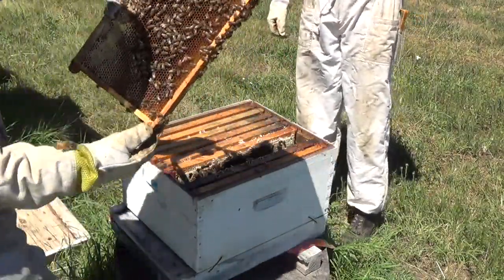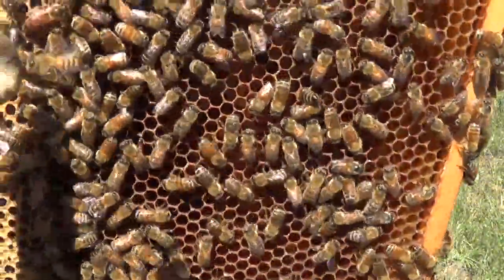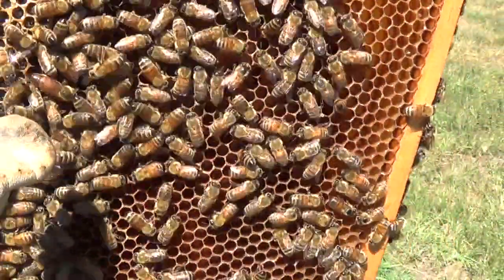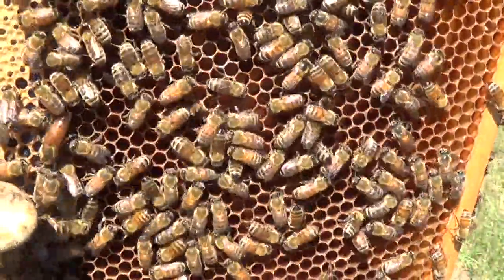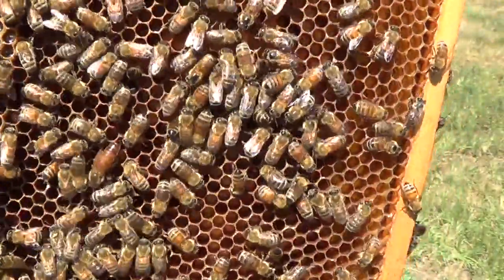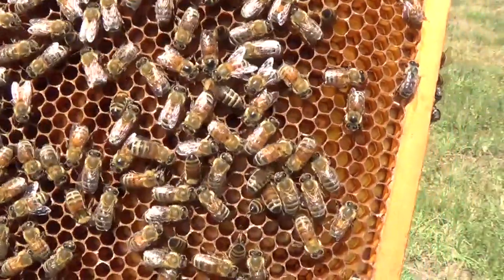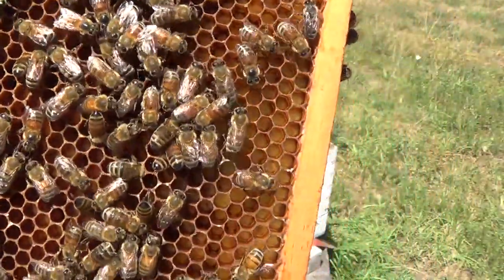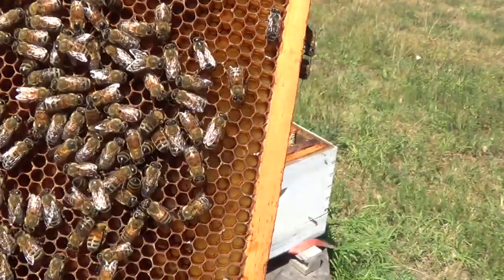There she is, right there. You guys see her? I got her right here at my fingertip. There she is — big old, nice-looking queen. She's doing her job. If I can get this colony through the winter decent and get it built up strong, this will be one that I'm going to want to pull some queen cells off of next year and really try and monopolize that genetic line if I can.